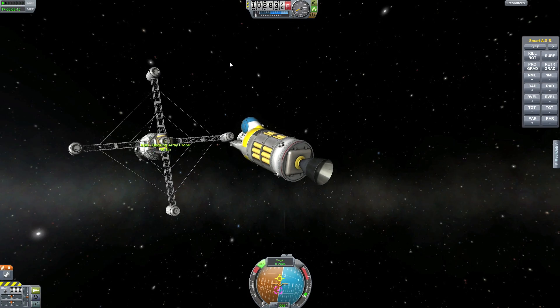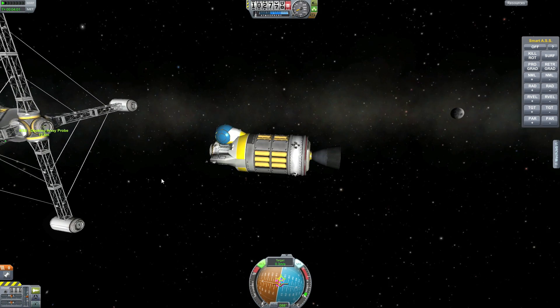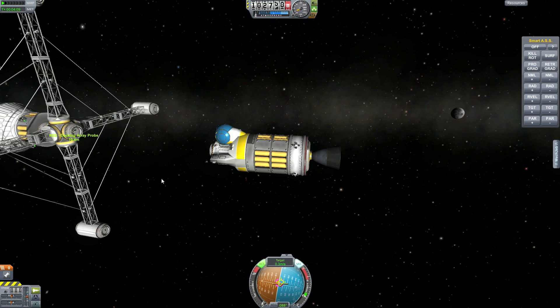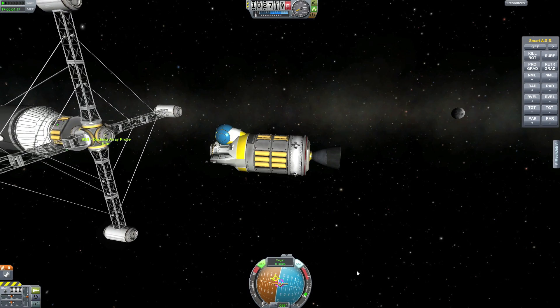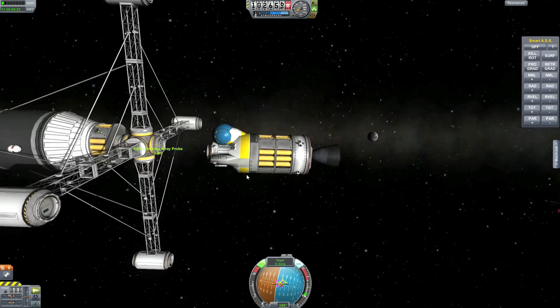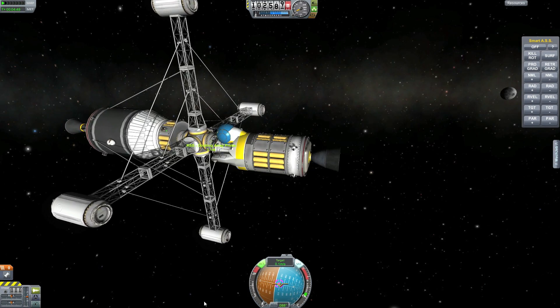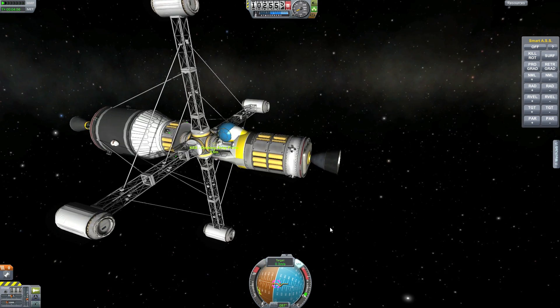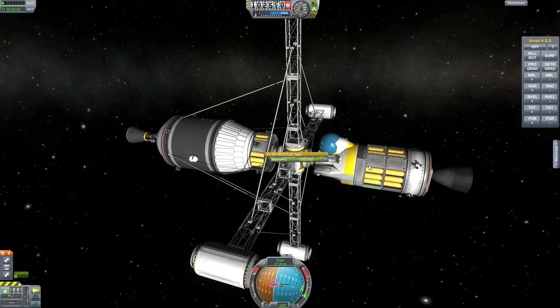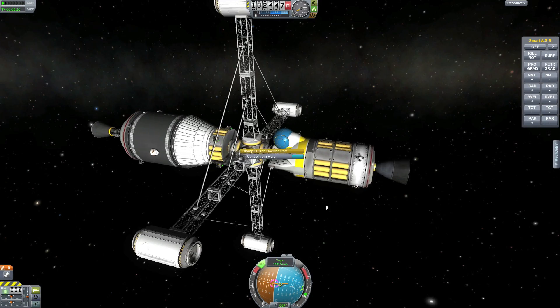My plans for this space station is to make it a scientific place for the Kerbals. But I also want to use it as a refueling station and a docking spot for equipment that we are sending to deep space.